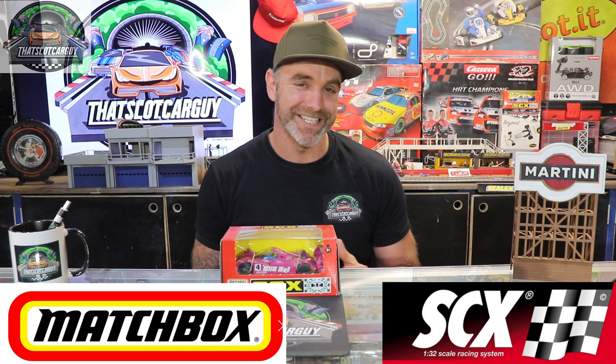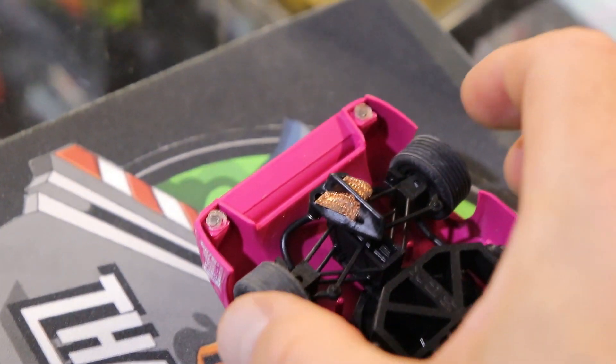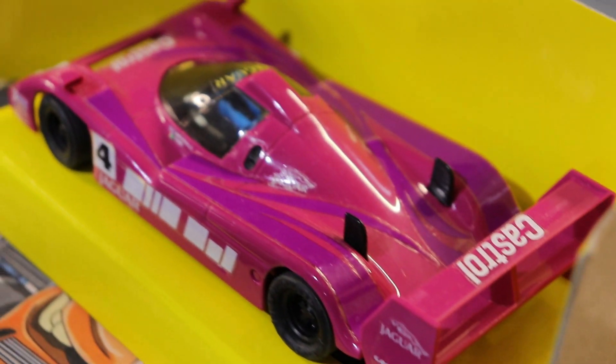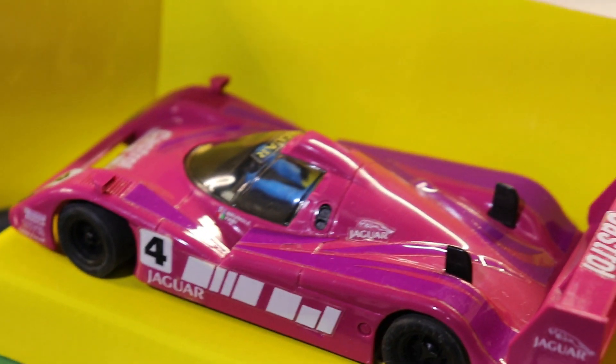For car number three I've stayed with the Jaguar theme, going with the XJR-14 by Matchbox and SCX from back in the day — a bit of a retro revival. I love the SRS system, the Super Racing System released by SCX in the 90s — a really cool chassis where the front wheels turn, which is quite unique. The car itself is pink and purple, old school, with stick-on decals, and I'm a sucker for box art.